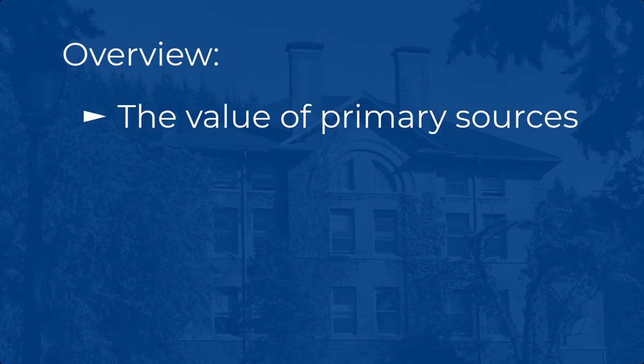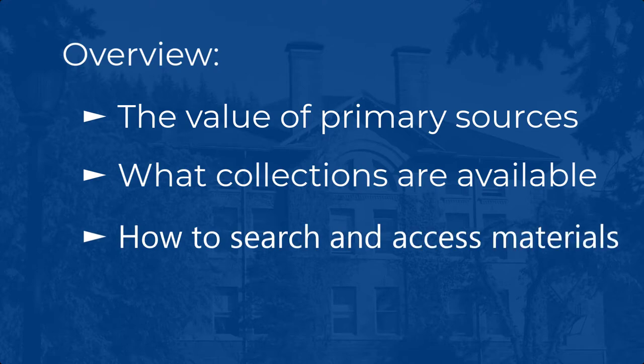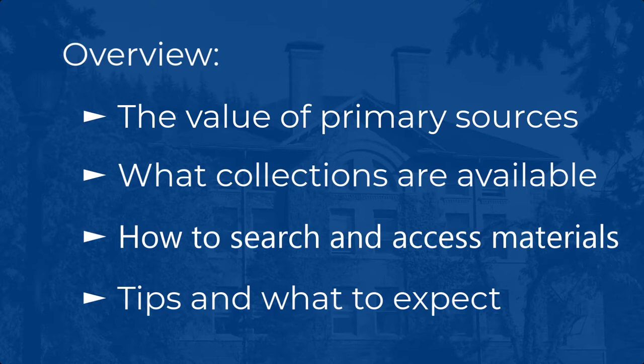Here's a quick overview of what we're going to cover in this video. You'll learn about primary sources and why they are important and useful for teaching, learning, and research. You'll learn about primary source collections available through Western Library's Heritage Resources, the Archives and Special Collections at Western. You'll learn how to search for and access materials available in the collections of Heritage Resources, both physically and digitally. You'll learn tips and what to expect while doing research with primary sources, particularly in Archives and Special Collections settings.